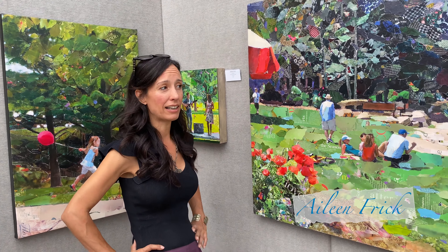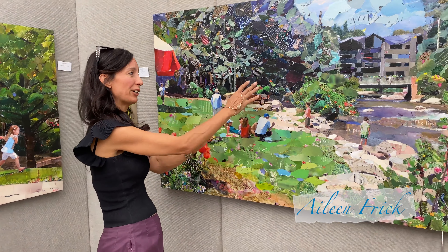Hi, I'm Aileen. This is all my work — it's all collage. I am mixed media. I take paper and rip and tear and glue it down.